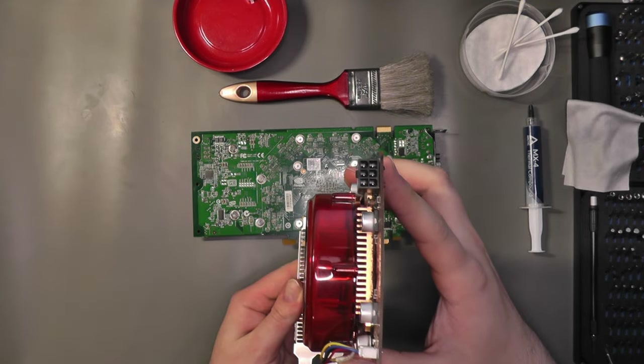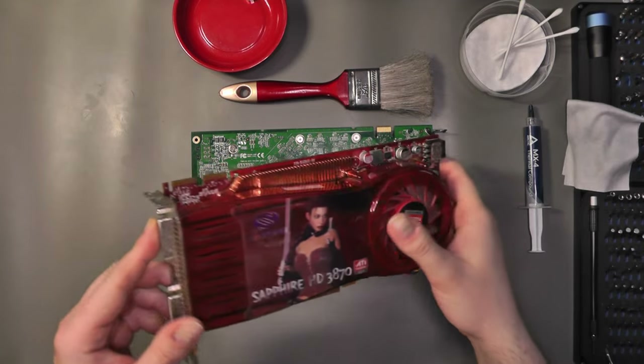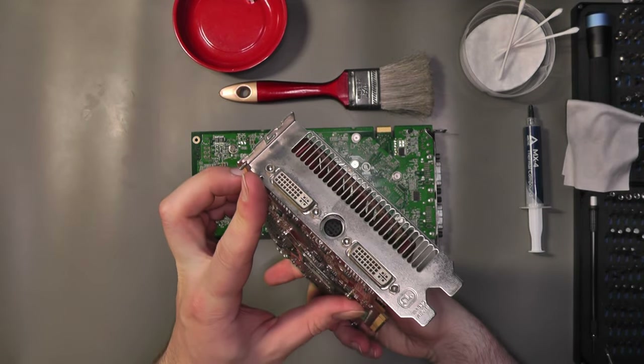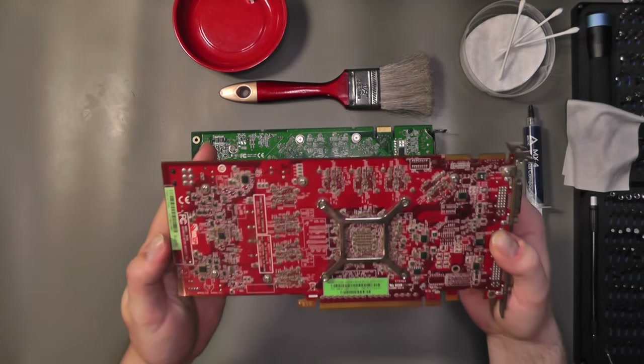Let me know what you think of the design in the comments below. Similarly to the 8800 GT, this card also requires just one 6-pin power connector and offers two DVI and one S-Video output.